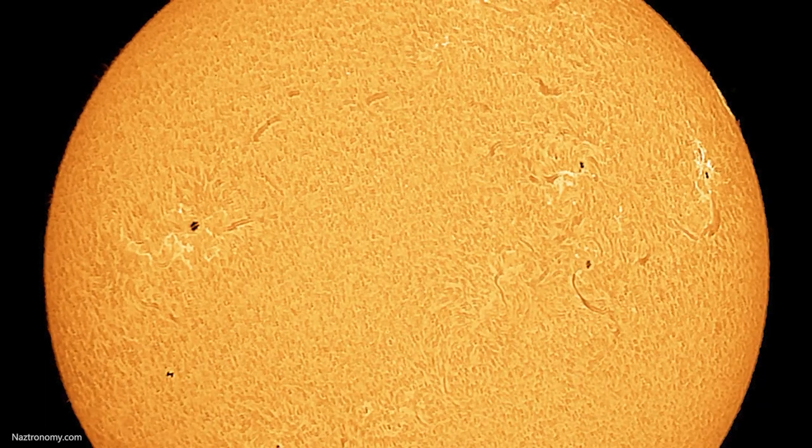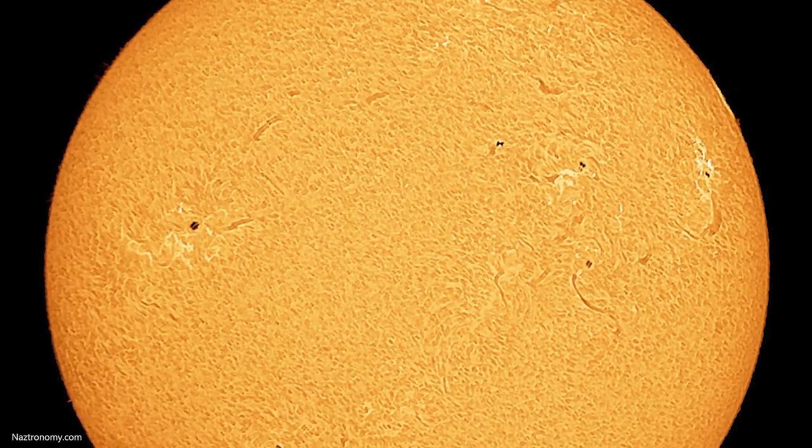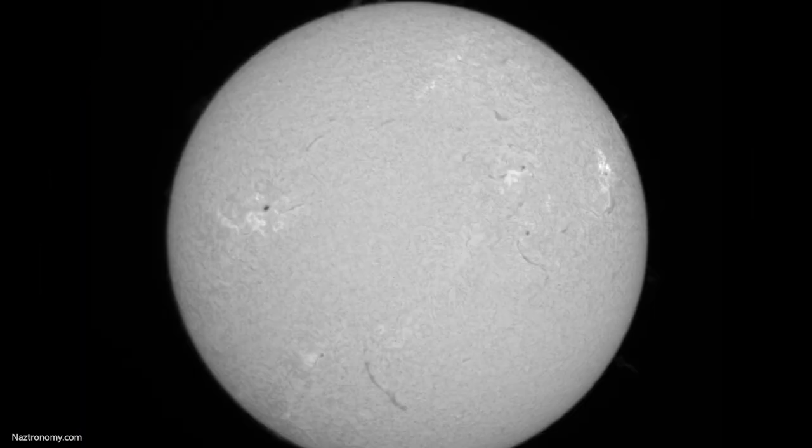Did you see that? Let's take a closer and slower look. That is the International Space Station zooming across the sun. Here is a real-time, unedited look at the video. It takes the ISS about two and a half seconds to transit the sun.